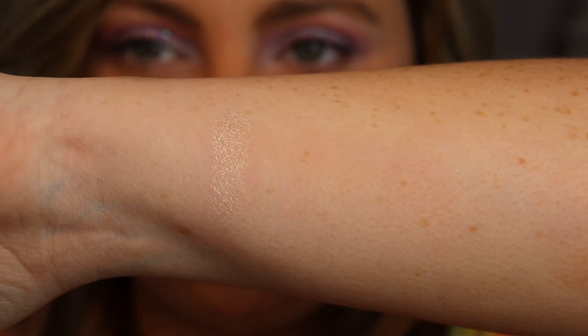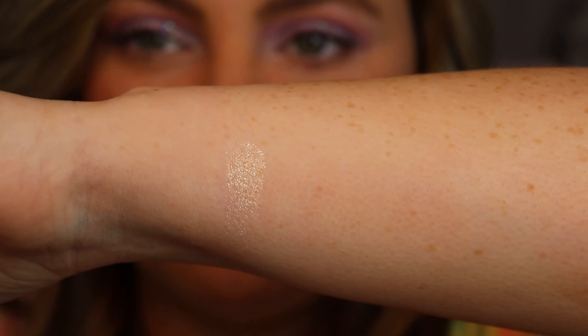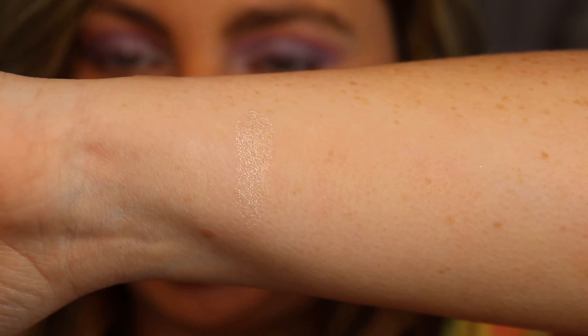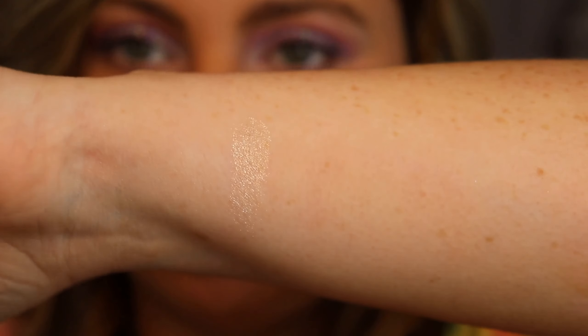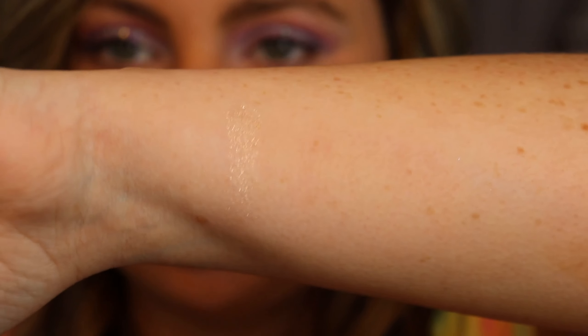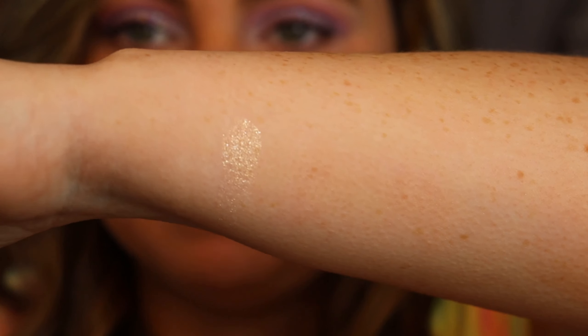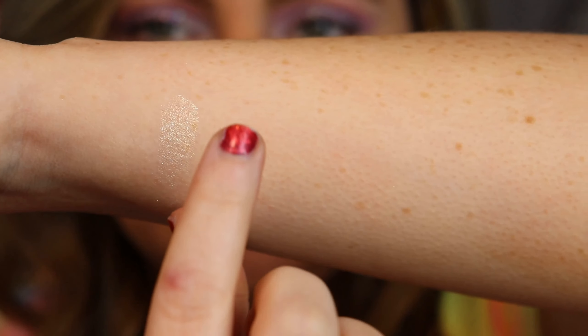That is just gorgeous - look at that! It is a lighter color and I wanted a lighter color so I could wear it any time of year. It's really pigmented and very beautiful. I can't wait to use it - and the compact mirror is huge too, which I love.